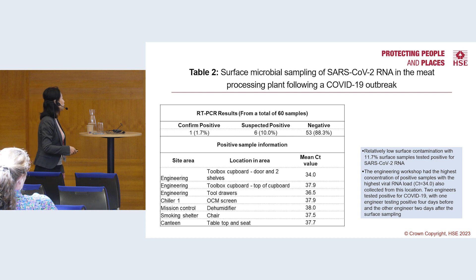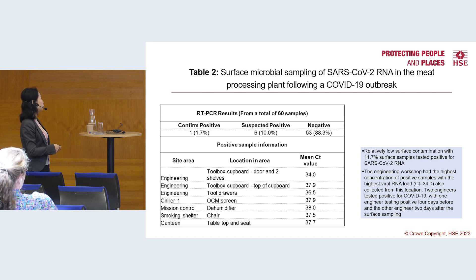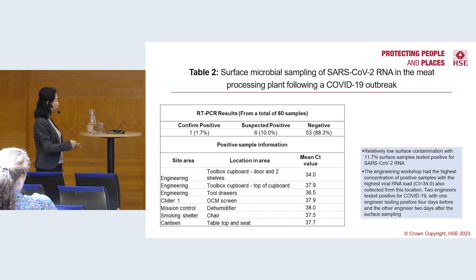For surface sampling, 60 samples were taken and just over 1 in 10 tested positive. A cluster of positive samples was found in the engineering workshop, which indicated the probable presence of infectious cases but also identified a gap in cleaning practices.